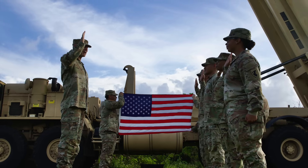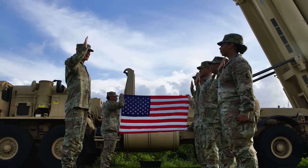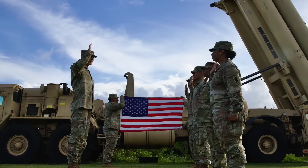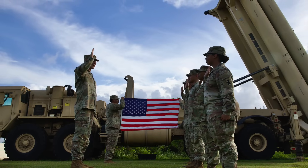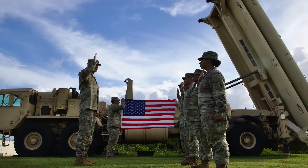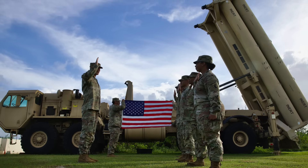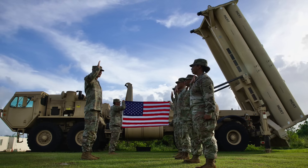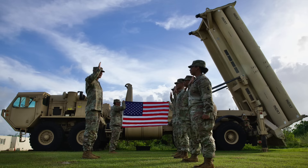THAAD is a United States Army anti-ballistic missile system designed to shoot down short, medium, and intermediate range ballistic missiles in their terminal phase. The platform has been designed, built, and integrated by Lockheed Martin Space Systems as the prime contractor. Key subcontractors include Raytheon, Boeing, Aerojet, Honeywell, and BAE Systems. THAAD is strictly a missile defense system and is not designed for general air defense duties like shielding against aircraft. It is considered one of the best ballistic missile defense systems in the world.